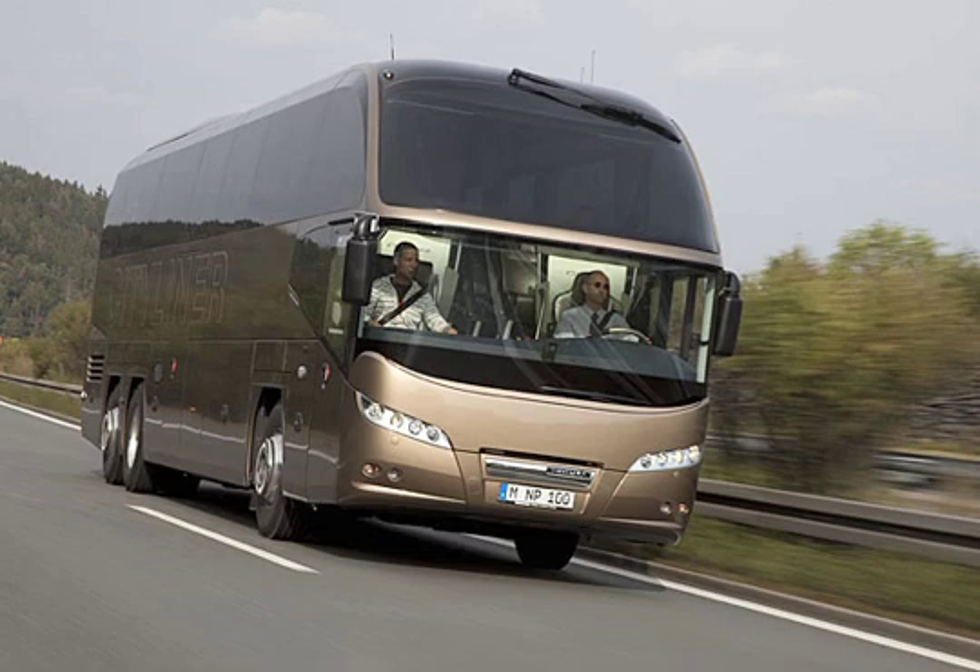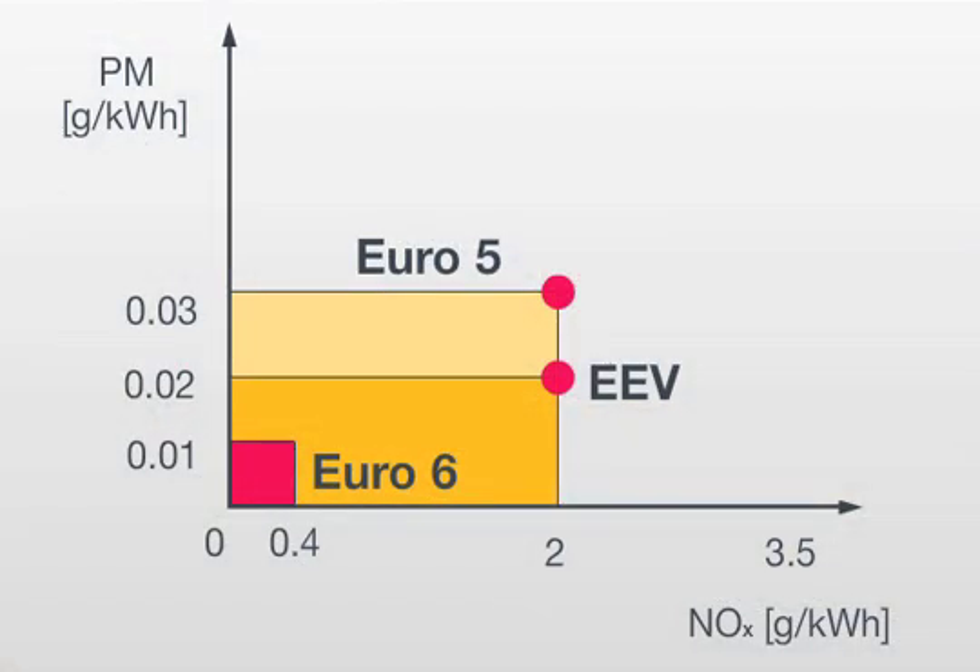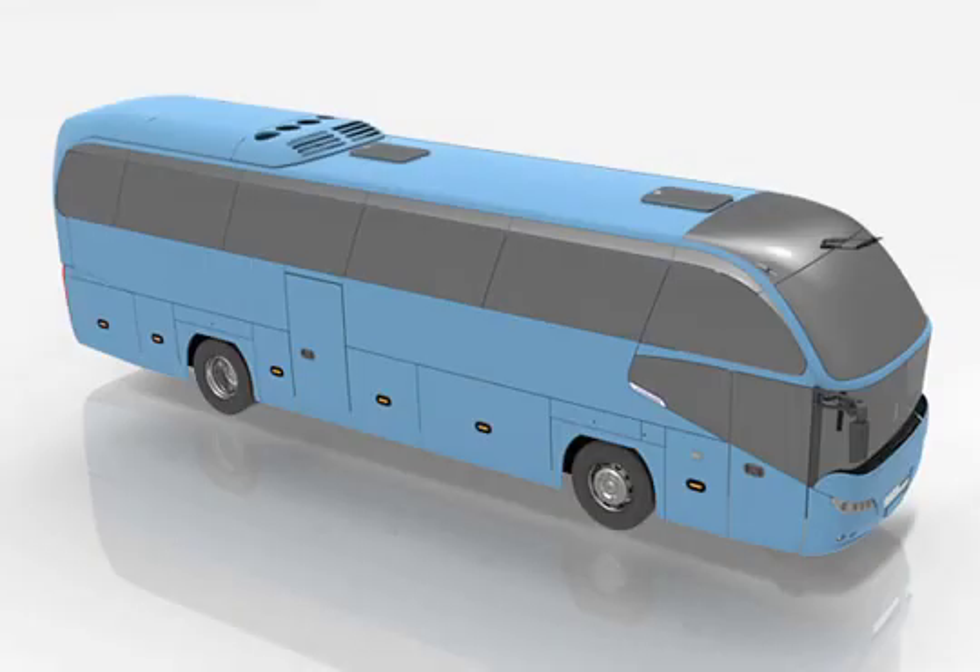As from the 1st of January 2014, all newly registered vehicles must meet the requirements of the Euro 6 emission standard. In comparison with Euro 5, Euro 6 implements an 80% further reduction in nitrogen oxide emissions and a 66% reduction in permitted particulate mass.